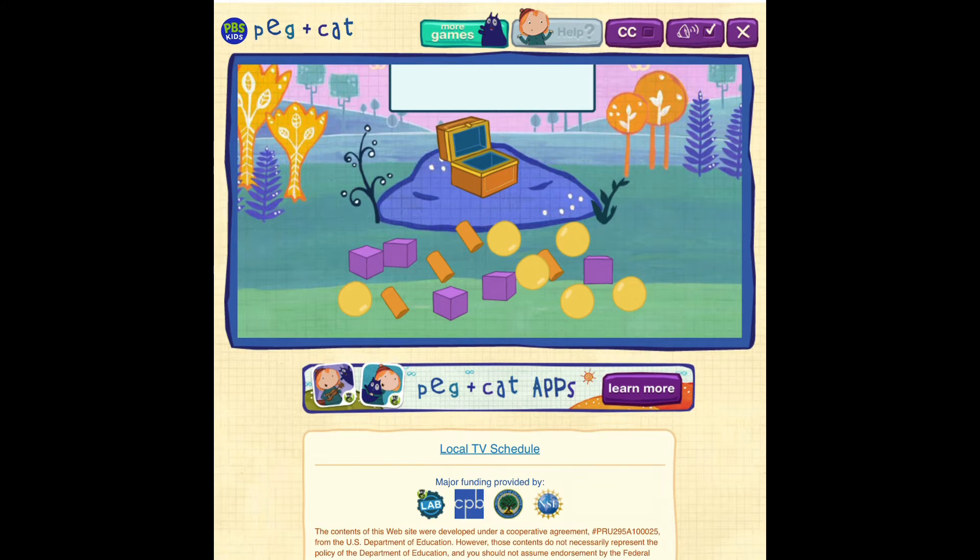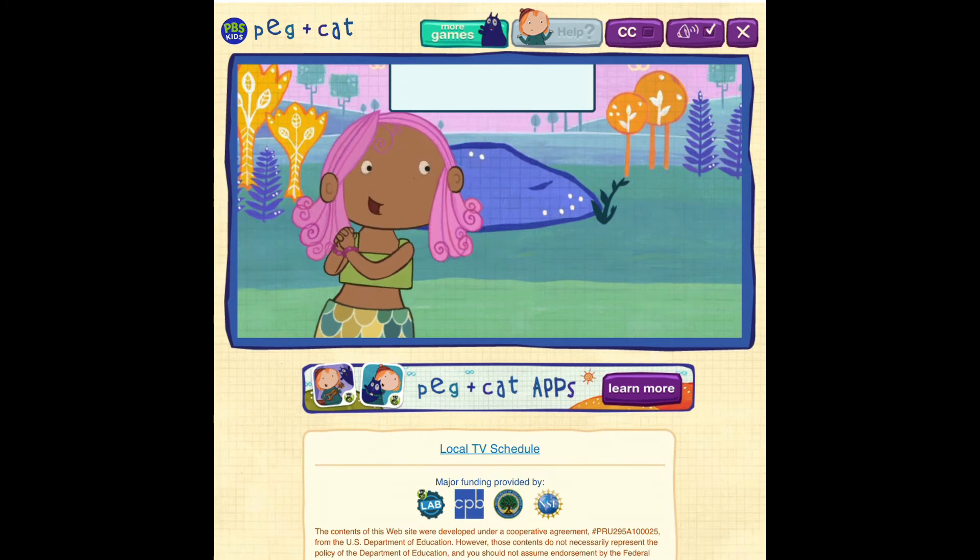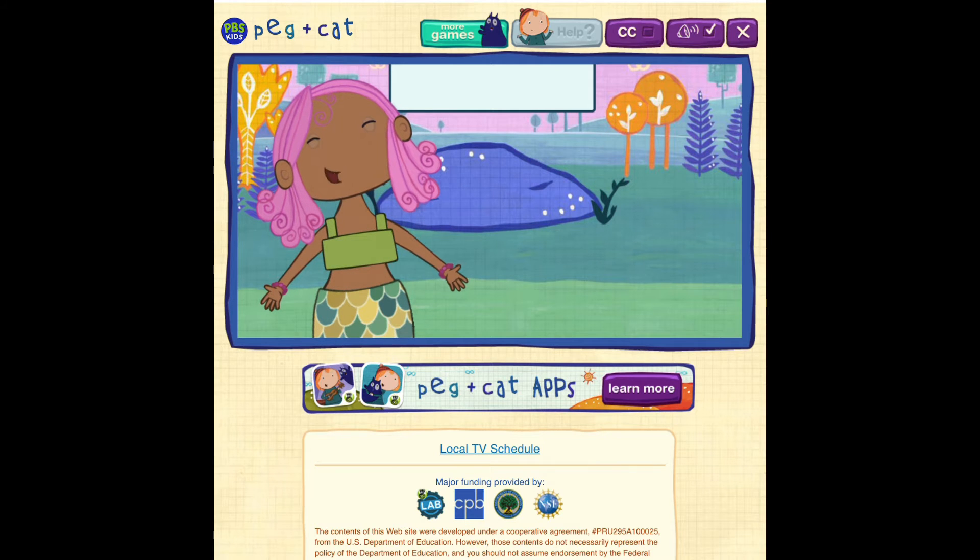Let's pick up the jewels and count them. Now use your mouth to move over the jewels and they'll magically fly up into the chest. You did it! You collected all of the mermaid's jewels that were shaped like a cube. Let's see how many jewels we found. One, two, three, four, five! I love my jewels!